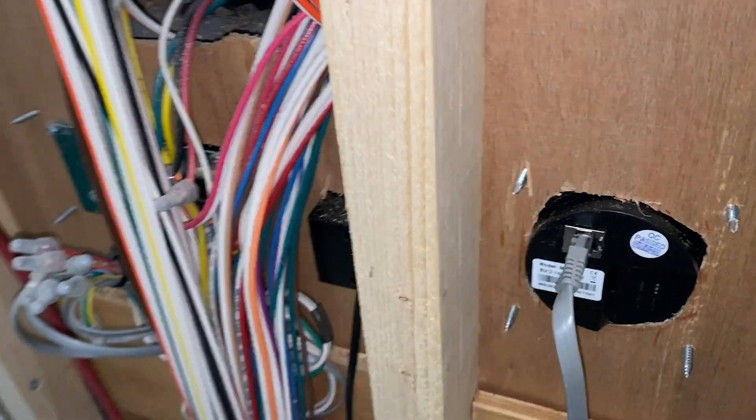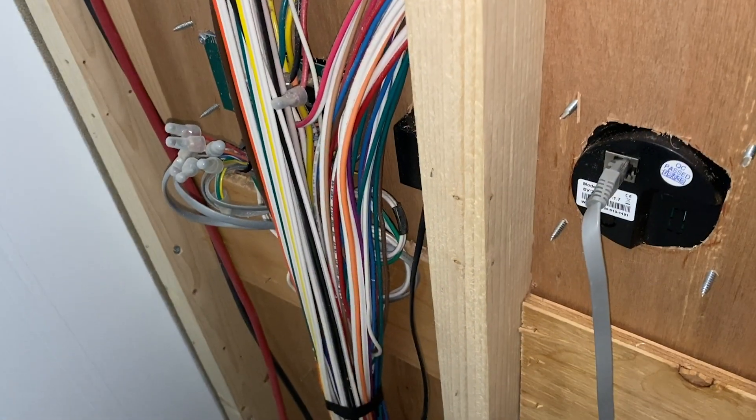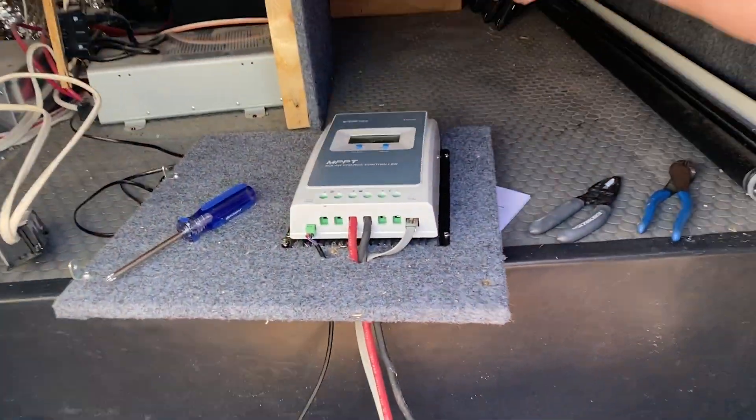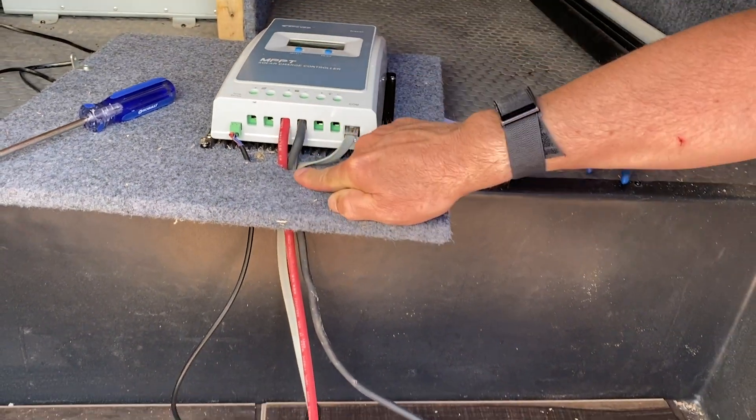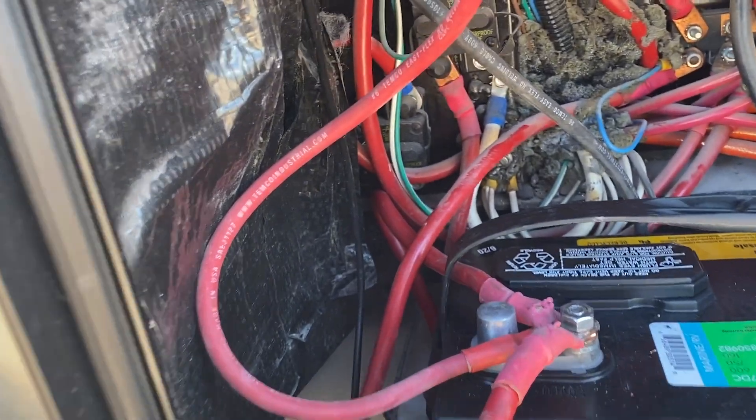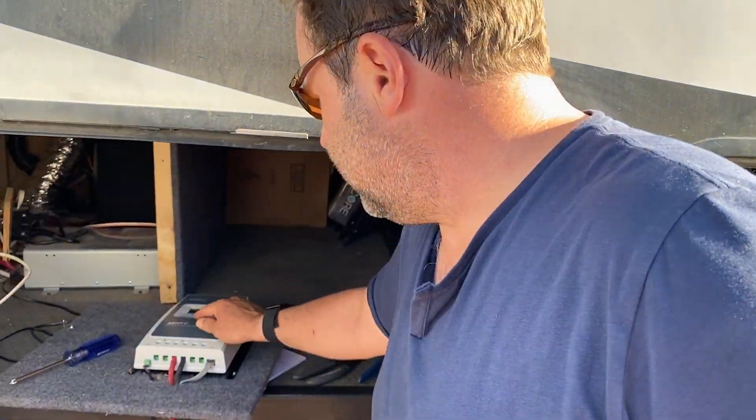Make solar power, save the world one panel at a time. This is a charge controller — the power from the solar goes in here and then it sends it to the battery. The cables go into the controller — it's that easy. And it's the only good kind: it's an MPPT. All the other kinds are junk — don't get it, don't do it.